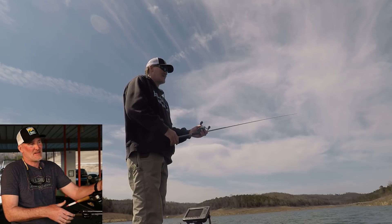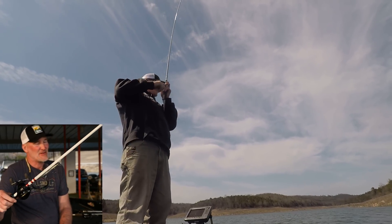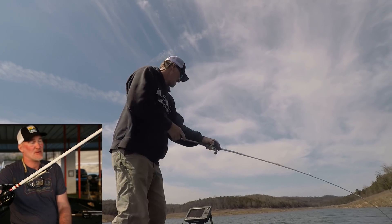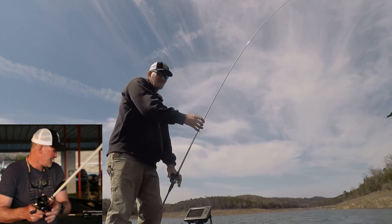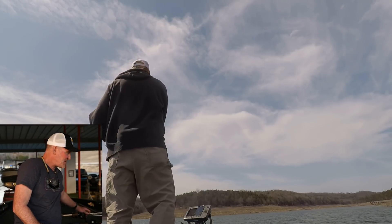Guys are still throwing a jerk bait. The jerk bait is going to be hit or miss, but if you're throwing a jerk bait right now, you don't know if you're going to catch a walleye, a crappie, or a bass. So that's something you want to keep on deck too, just to put a couple extra fish in the boat.